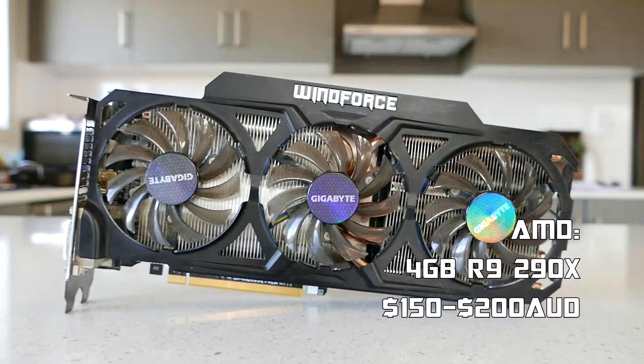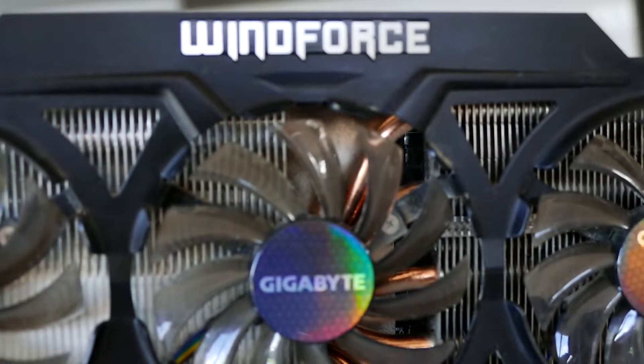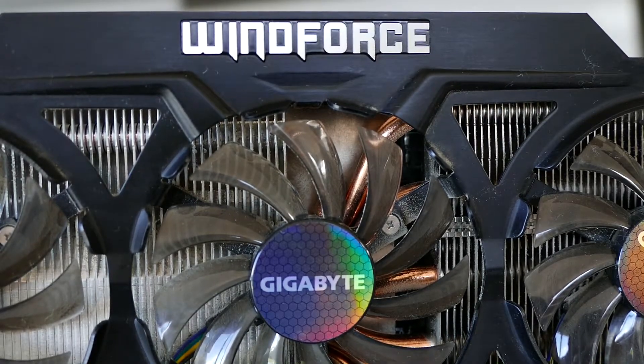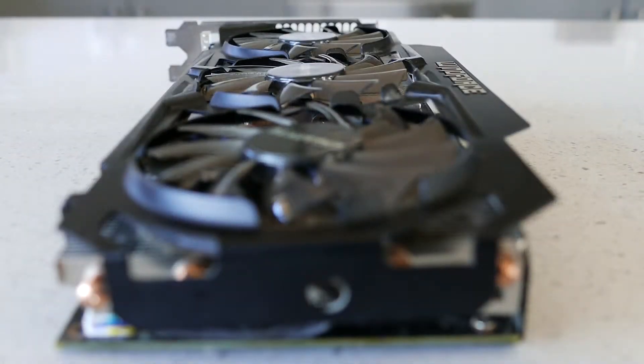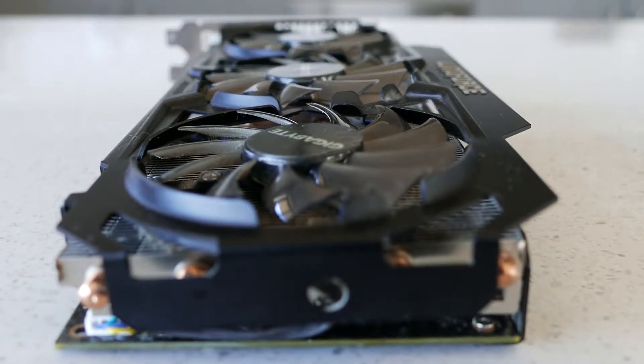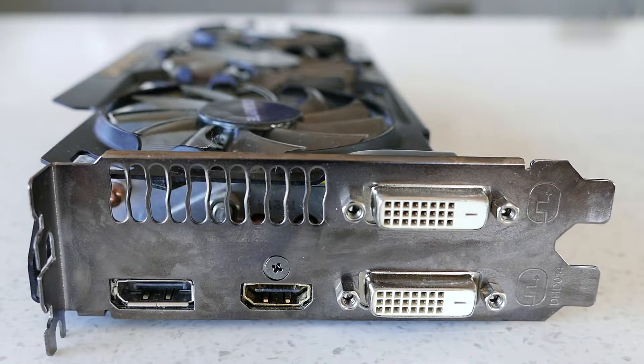AMD's offering is an R9 290X, which can generally be had for 150 to 200 dollars also. The specific model I have here is the Gigabyte Windforce edition, which has a massive three fan active cooling system attached. This card features four gigabytes of GDDR5 VRAM on a massive 512-bit memory bus. For display it features one DisplayPort 1.2, one HDMI 1.4 and two DVI-D connectors.